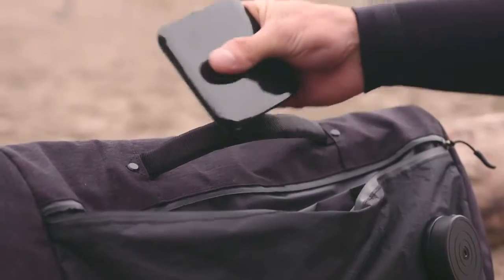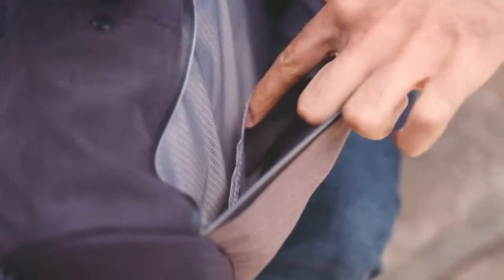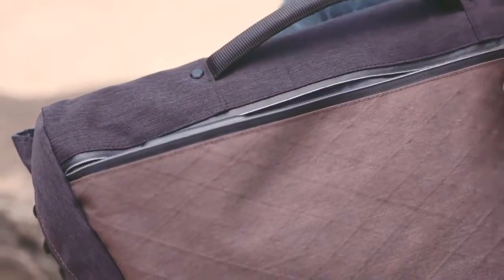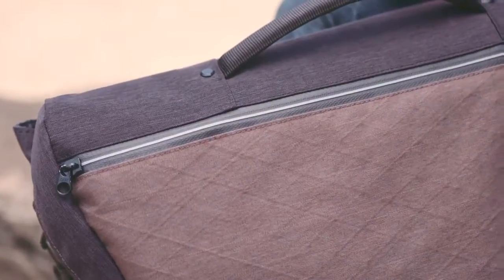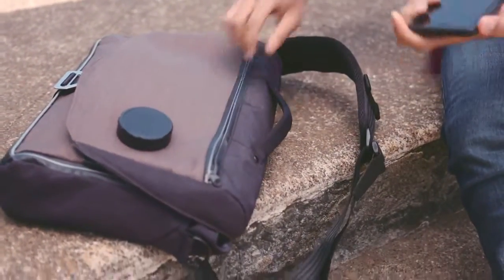Every Messenger features wireless charging. We've incorporated a charging pad into the bag so you can leave your charging cables at home. Simply slide in your smartphone into the charging pocket and it will automatically begin to charge. It supports Qi charging-compatible smartphones and will support the latest iPhones.